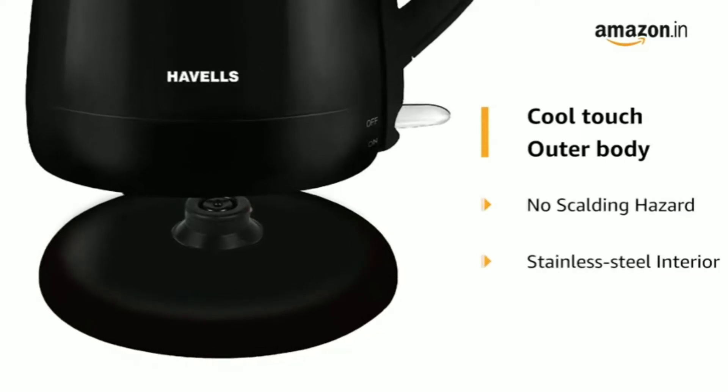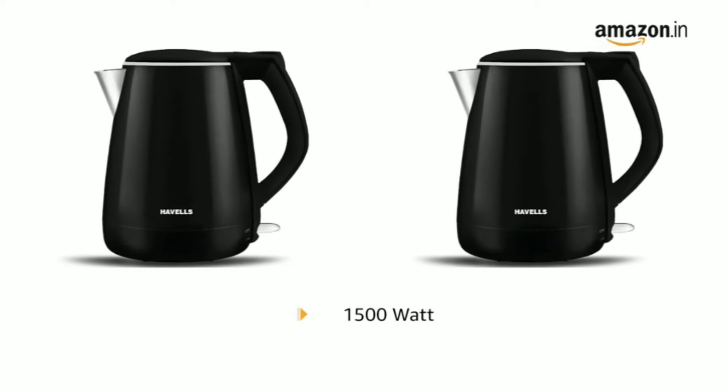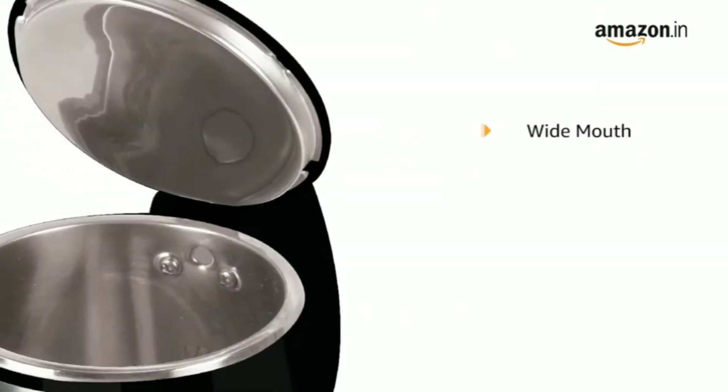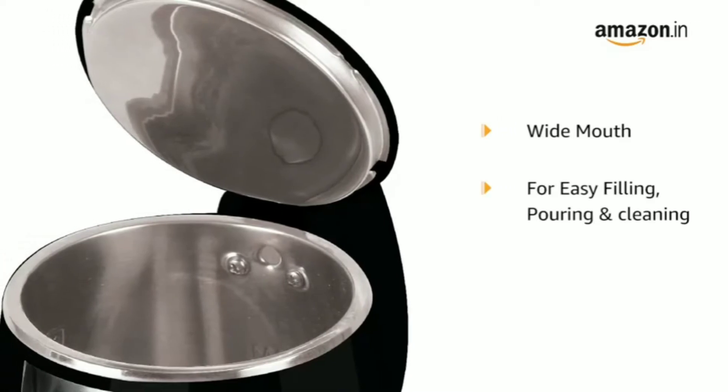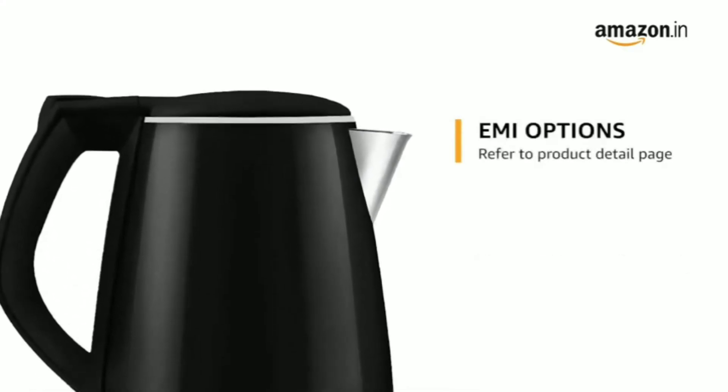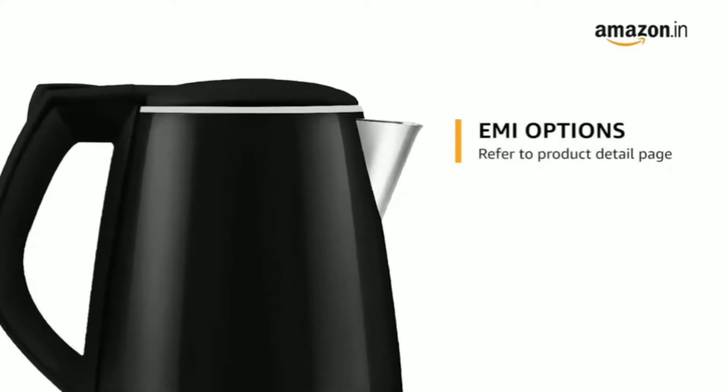The Havells Aqua Plus kettle is an example of a modern, compact product that anyone can use. Running on 1500 watts, it is pretty sophisticated. With a 1.2-liter capacity, you never have to compromise on quantity as it serves a lot of members in just one batch. One of its key features is the cool outer body, which takes every user's safety into account.